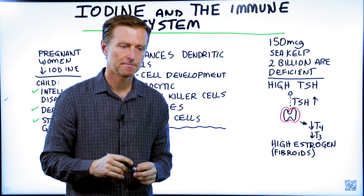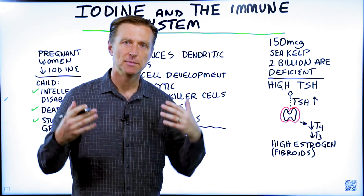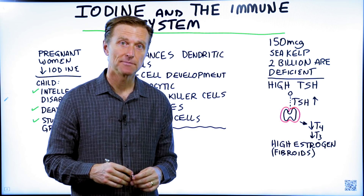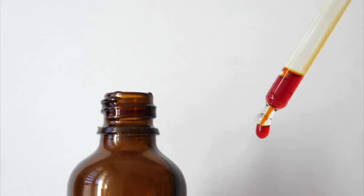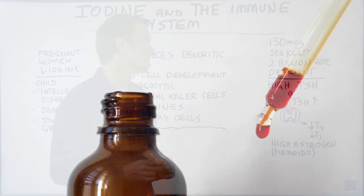I've talked a lot about zinc, vitamin D, and vitamin C in relationship to the immune system, but I haven't talked about iodine. Iodine has a very unique influence over the immune system.